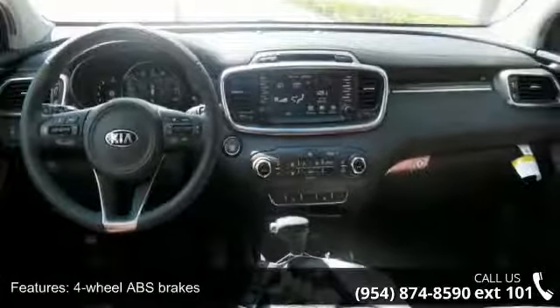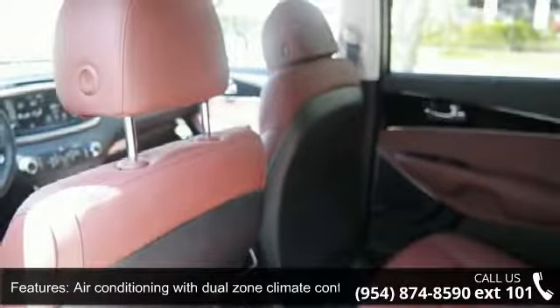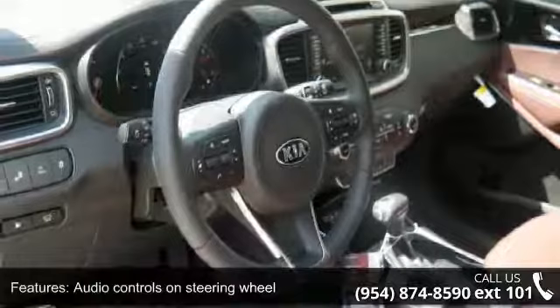Automatic transmission, Bluetooth, clock in radio display, and driver memory seats. This vehicle shows low mileage and has a smooth ride.